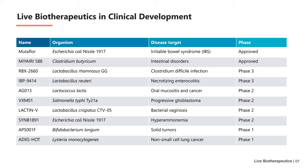Currently, few live biotherapeutics have been approved. The example in the table is Mutaflore, a live biotherapeutic product developed from Escherichia coli Nissle 1917, mainly used for the treatment of irritable bowel syndrome. Another one is Miyari 588, which is developed from Clostridium butyricum and is mainly used to treat intestinal diseases. The above two are approved live biotherapeutics; in fact, most products are in clinical and preclinical stages.